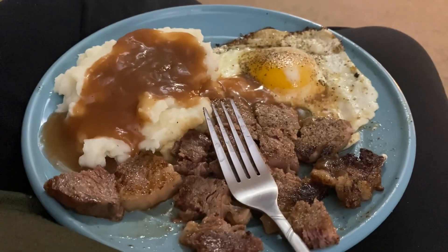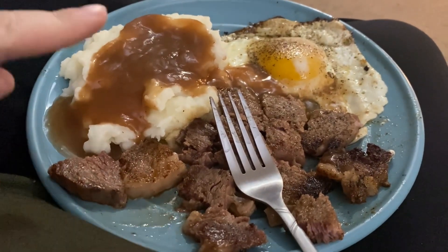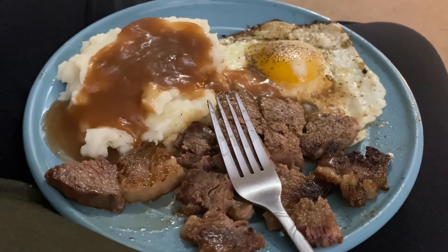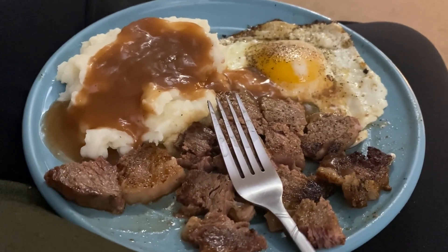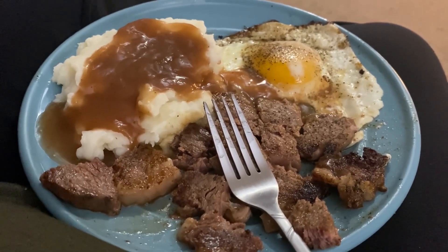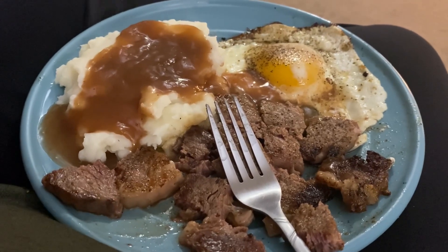Hey guys, tonight is Valentine's Day! We are having steak, mashed potatoes and gravy, and an egg sunny side up. Guys, I'm so excited for this. I'm not sure if we're doing dessert or what yet - if we have something I will show you. Otherwise, this is Valentine's dinner. Hope you guys all had a good Valentine's.